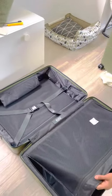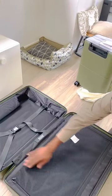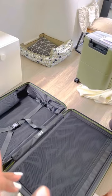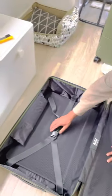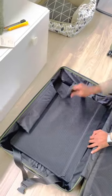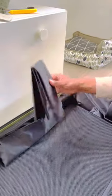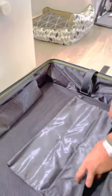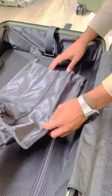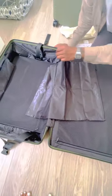This suitcase is perfect — it's just going to be me, my husband, and two kids — so this would be perfect for a small family. I think this smaller pouch is for dirty laundry or shoes, maybe. It's big enough for shoes and it clips in somewhere — I'll figure that out soon.